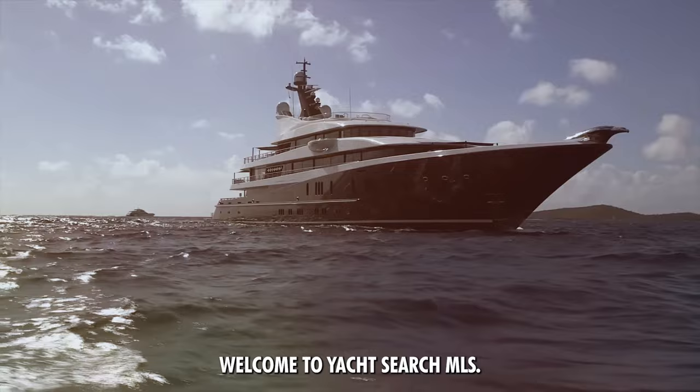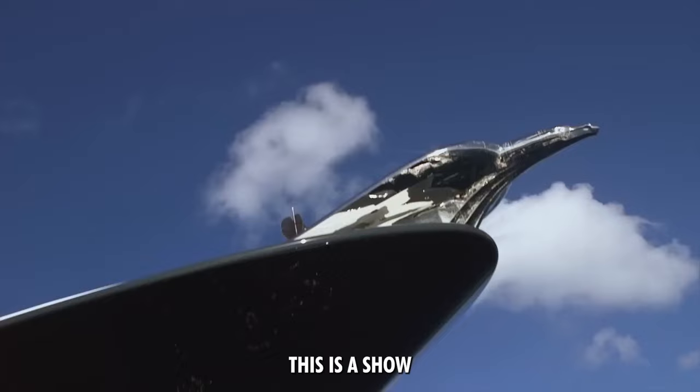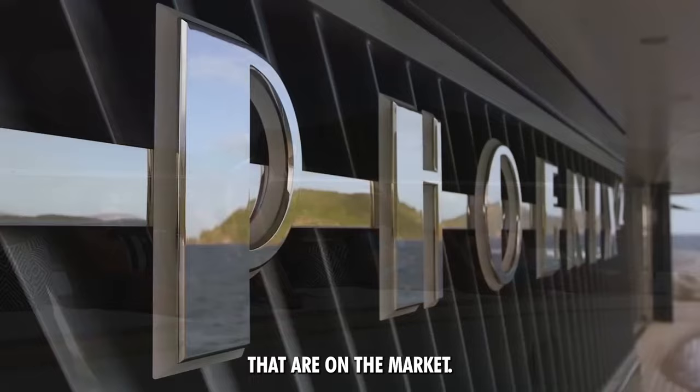Behind me, you're going to see the 90-meter Lürssen — this is the Phoenix II. She's here at Monaco and on the market, so we're going to run through some specs. Welcome to Yacht Search MLS, a show where we give you an overview of new and brokerage vessels that are on the market.